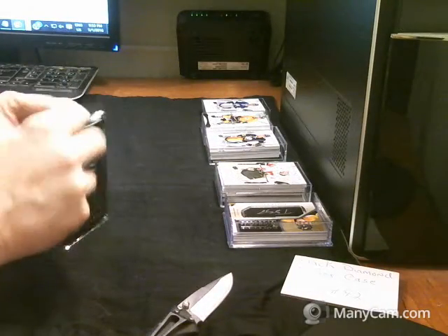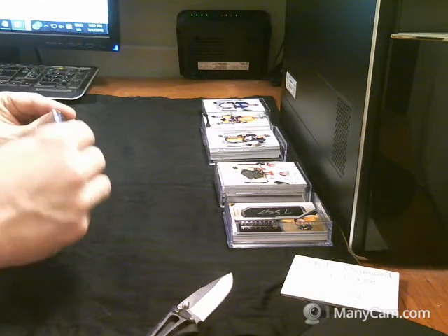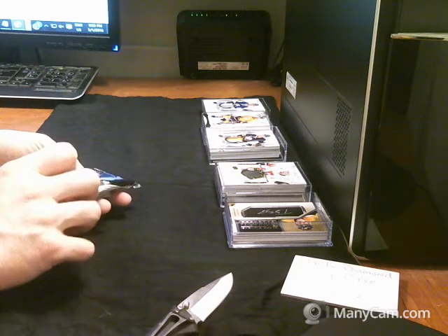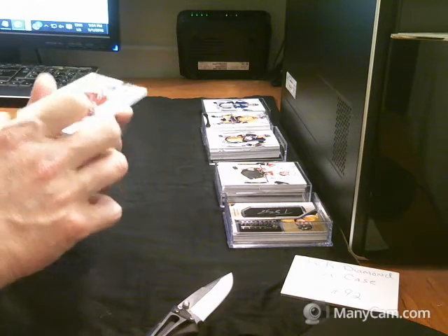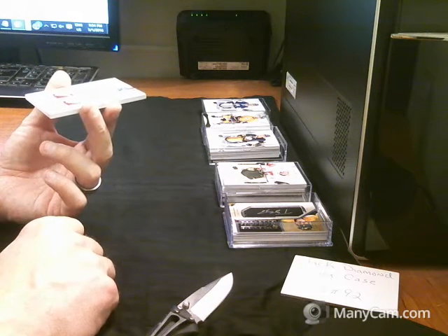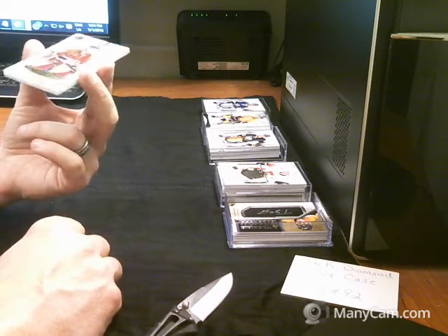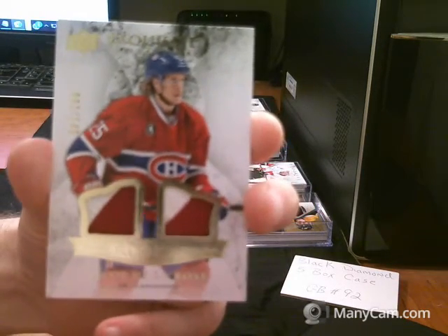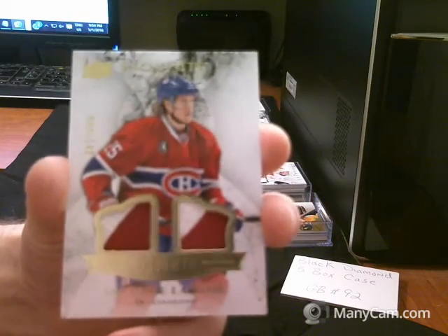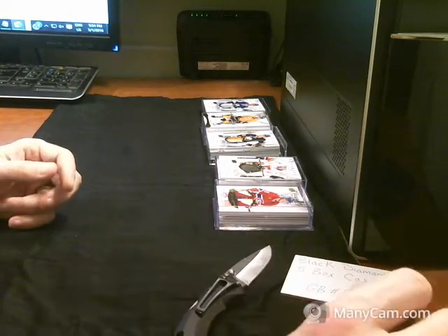And last exquisite pack — dual jersey, number 2 of 149 for the Montreal Canadiens, Jacob De La Rose. And there you go, five box break, Black Diamond, group break number 92.